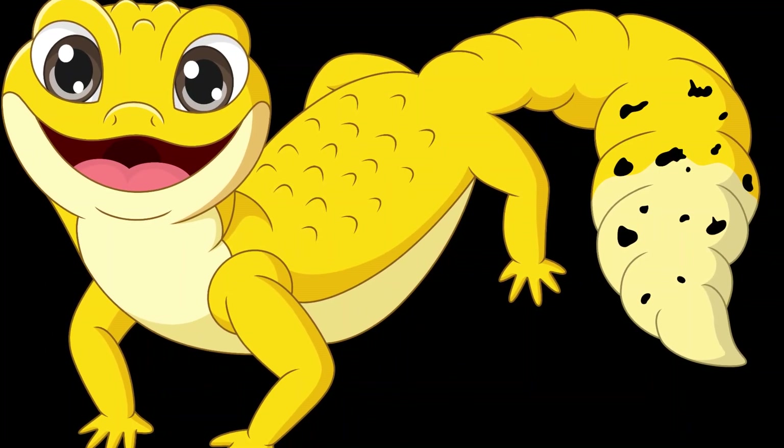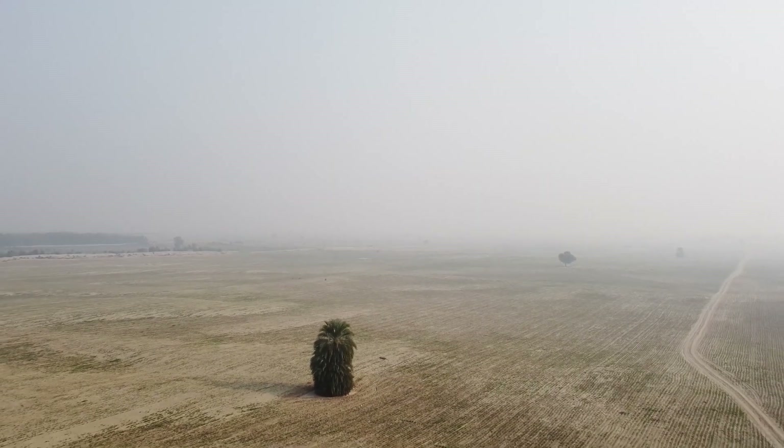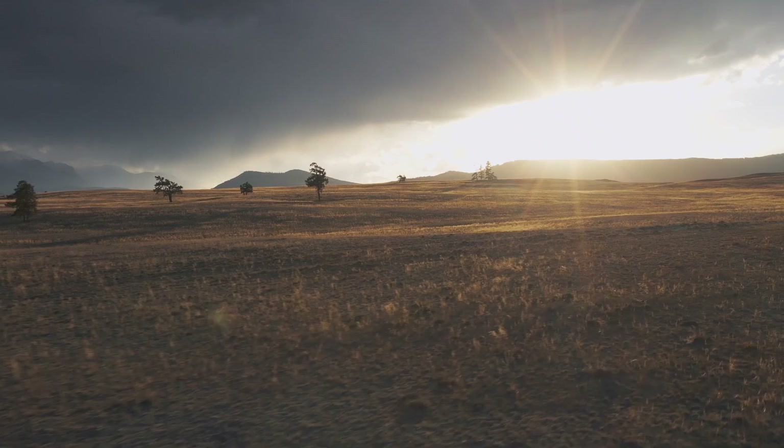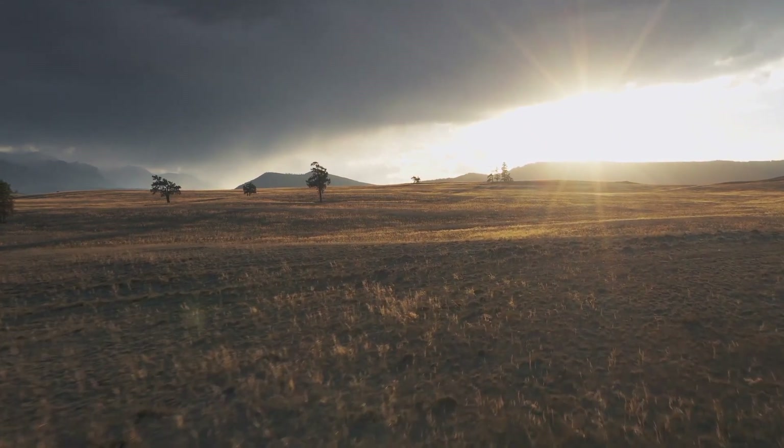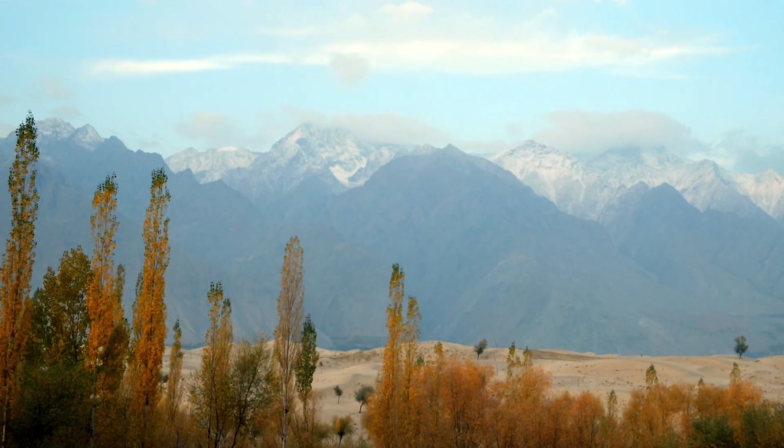Leopard geckos are small, nocturnal lizards that are native to the deserts of Afghanistan, Iran, and Pakistan, and parts of India, where they can be found in rocky outcrops and dry, sandy areas.